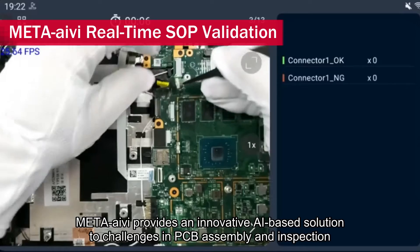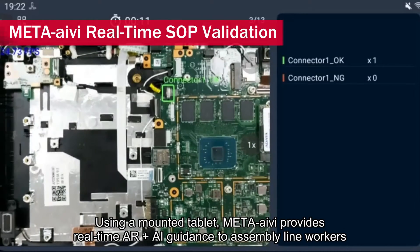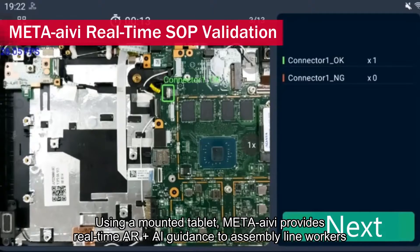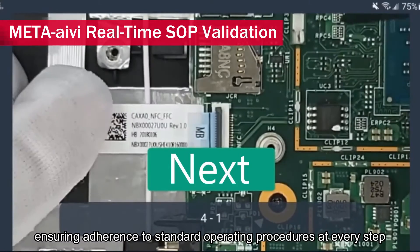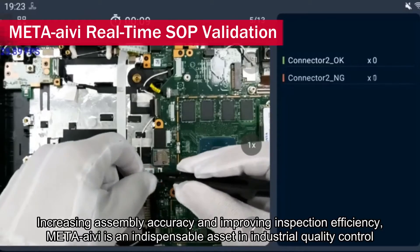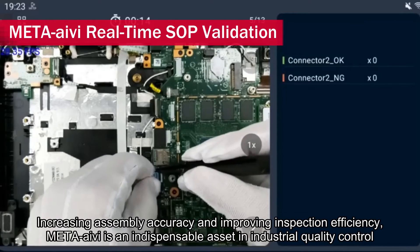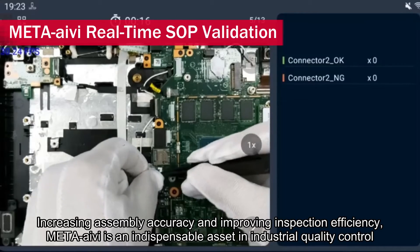In PCB assembly and inspection, using a mounted tablet, Meta Ivy provides real-time AR plus AI guidance to assembly line workers, ensuring adherence to standard operating procedures at every step, increasing assembly accuracy, and improving inspection efficiency. Meta Ivy is an indispensable asset in industrial quality control.